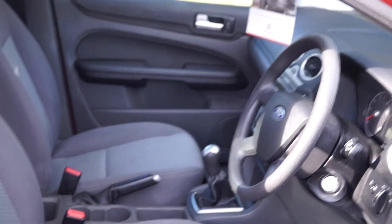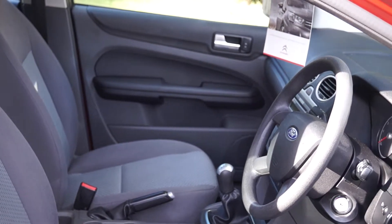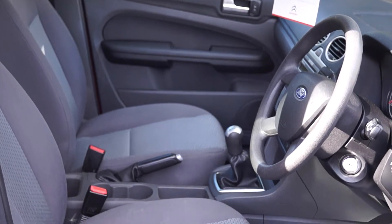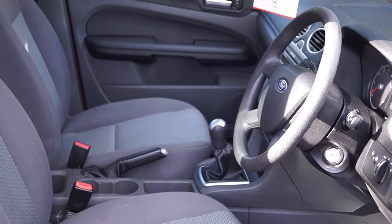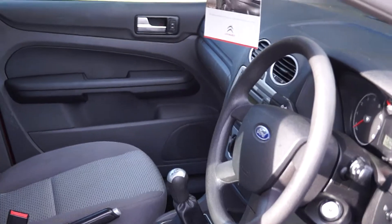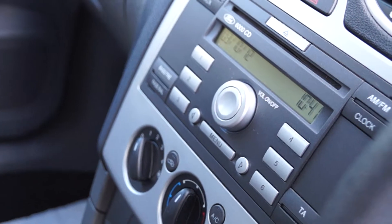We've got both driver and passenger airbags, power assisted steering, and remote control double locking. We also have electric front windows, a mobiliser, and air conditioning. Here you'll notice the CD clock radio.